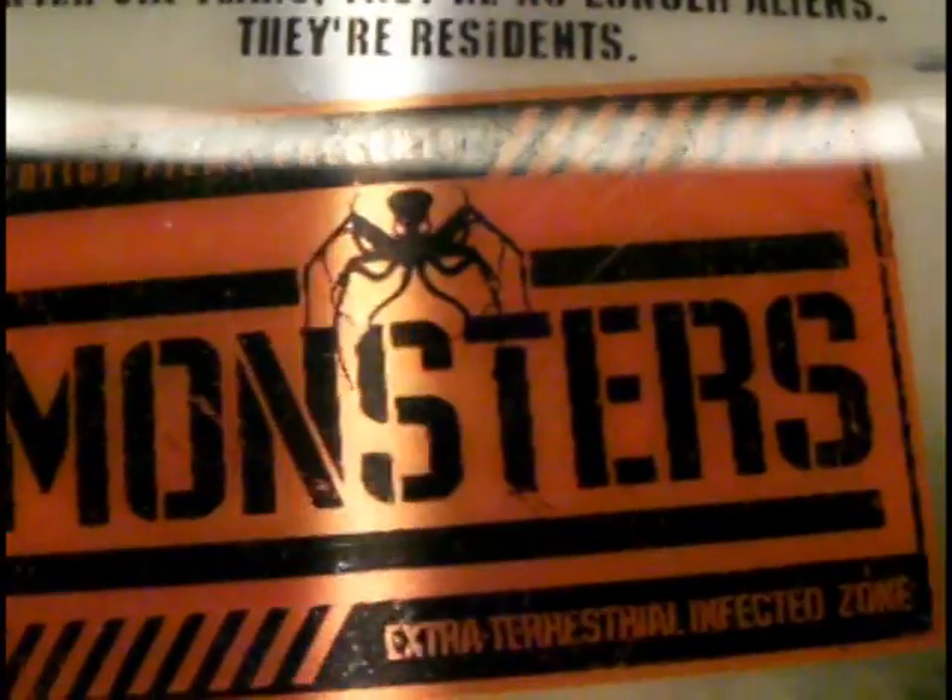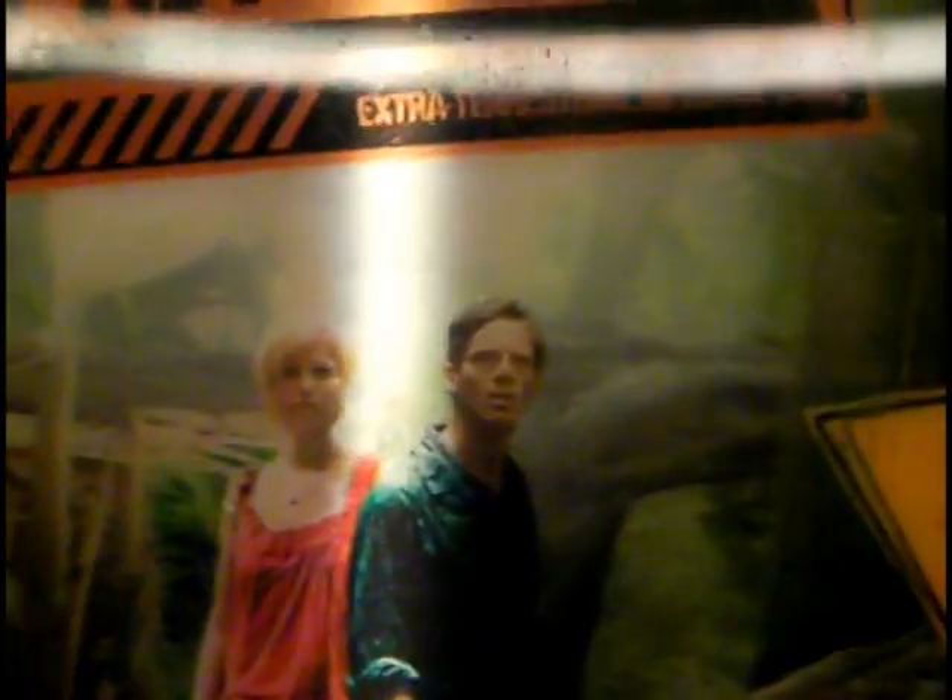And you've seen Starscream. Also got the DVD film Monsters, and it's got a holographic sleeve.